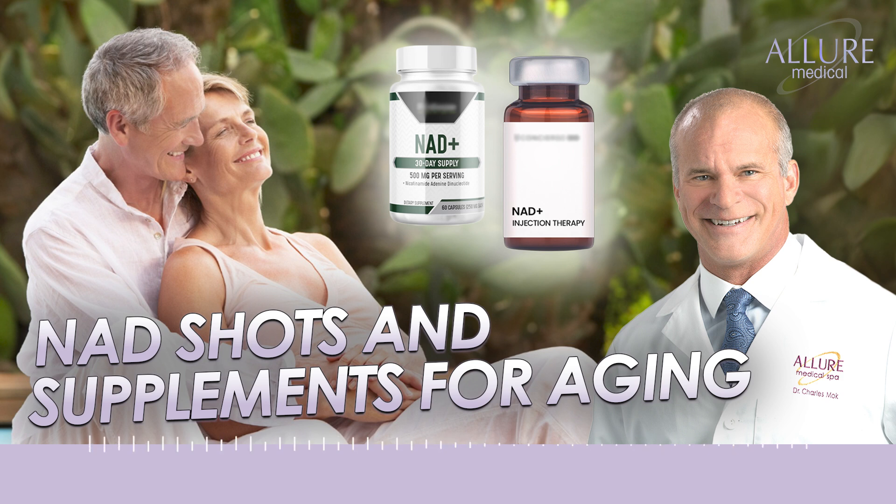NAD supplementation has some promise. NMN orally seems to be the most bioavailable form. NAD injectables are probably not necessary — oral is probably sufficient. It does work on a genetic pathway that has a positive effect on aging.